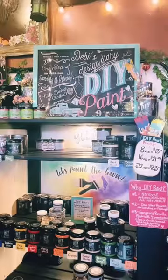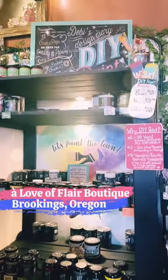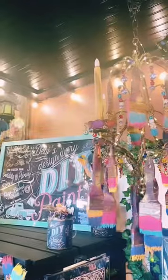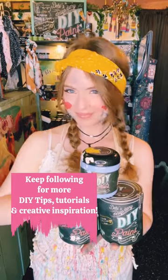So what colors are you going to choose? There are so many gorgeous ones to pick from. Come into a Love of Flair boutique located in Brookings, Oregon, and check out our whole DIY paint display. And as always, be sure to keep following for more creative tips and tutorials.